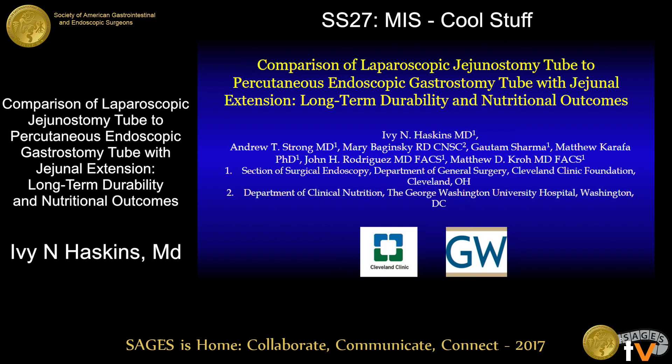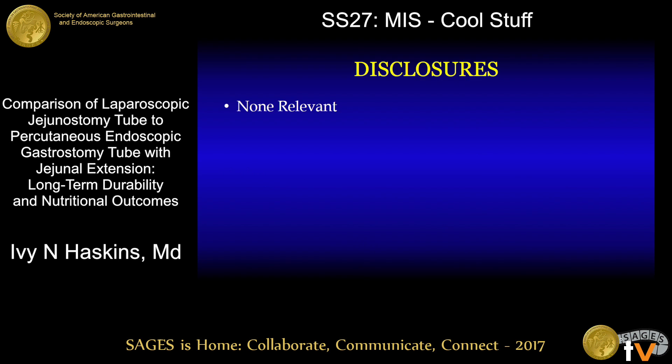Good afternoon. I'd like to thank SAGES for the invitation to present. Today I'll be discussing the long-term durability and nutritional outcomes for laparoscopic jejunostomy tubes and percutaneous endoscopic gastrostomy tubes with jejunal extension. We have no disclosures for this presentation.